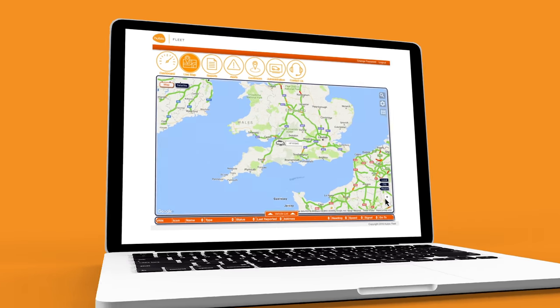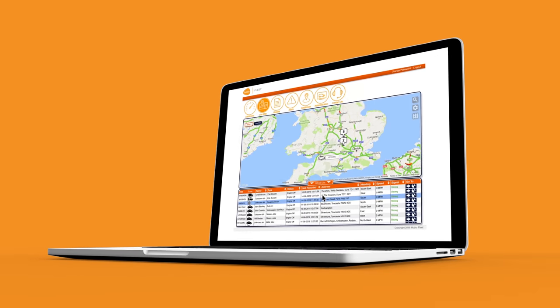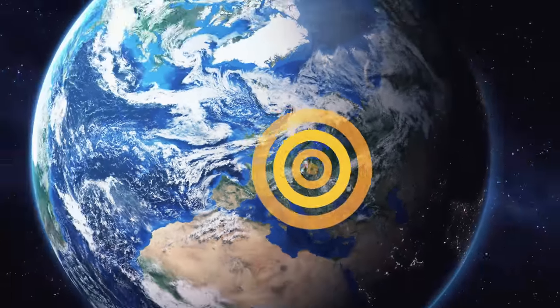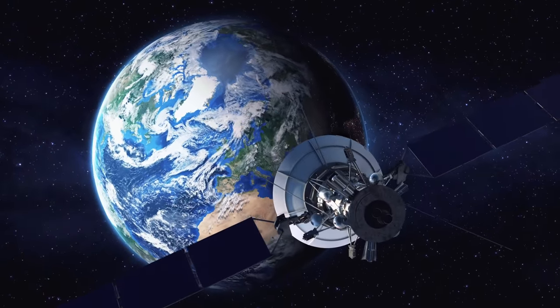Here fleet managers can track and monitor the entire fleet in real time, because unlike other tracking systems that can take up to 24 hours to display results, Hubio Fleet systems are updated every 30 seconds with satellite data.